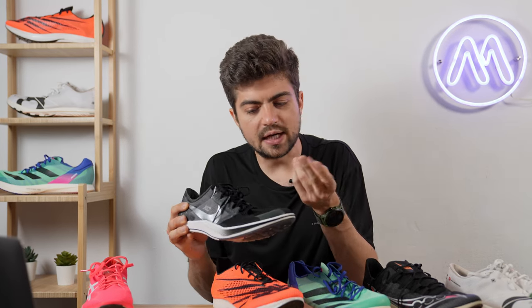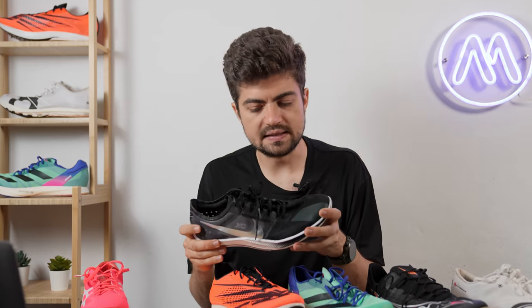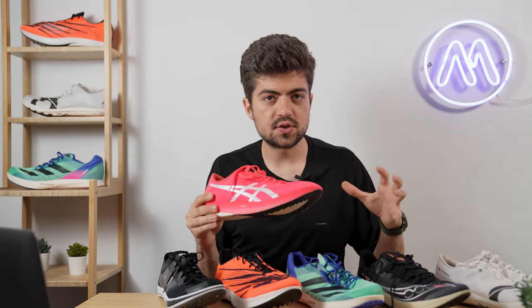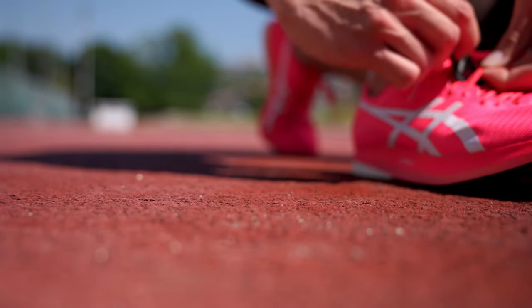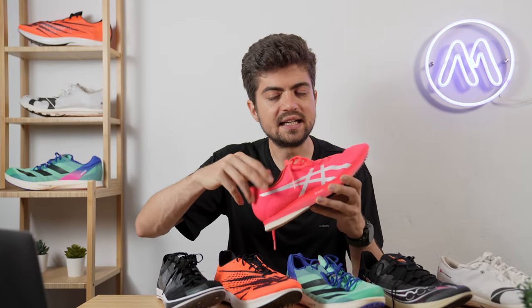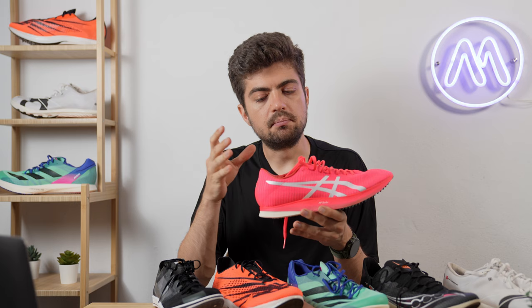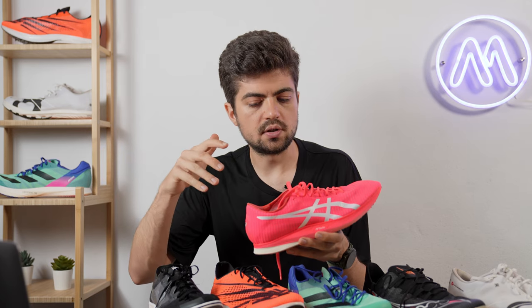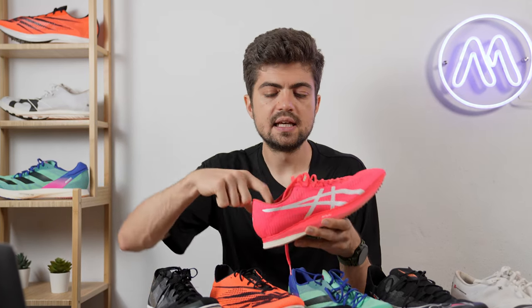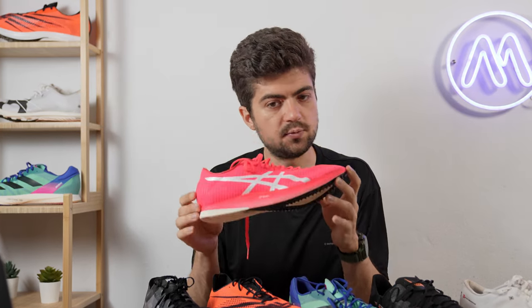The Asics Metaspeed LD gave a very good first impression — it fits like a glove with nice leather padding in the heel and overall fit nicely dialed in. However, I experienced some heel slippage, likely due to sweat on my feet combined with the leather heel. There was movement and slippage that was a bit disappointing. I'd like to try this shoe with very thin socks.